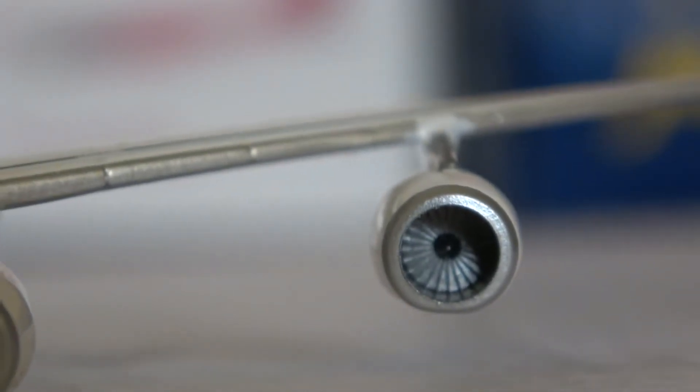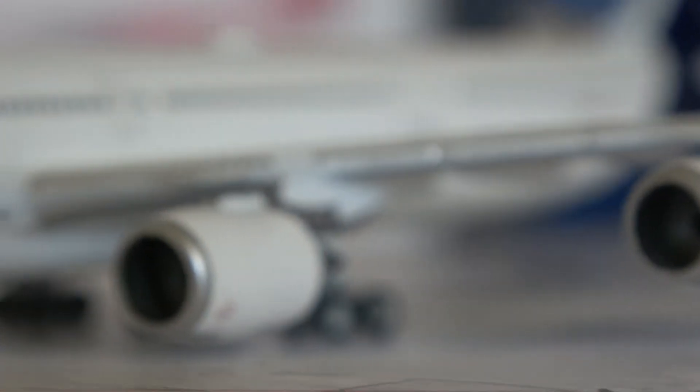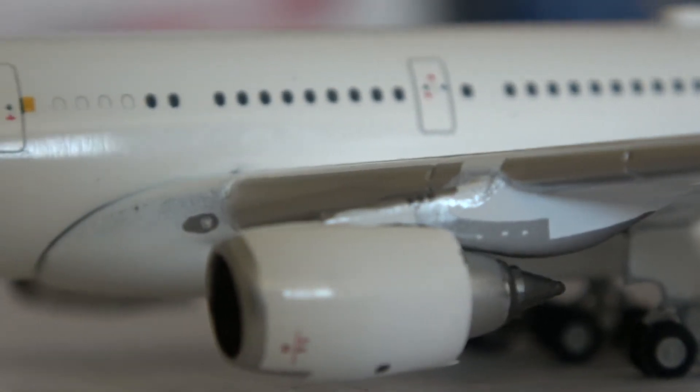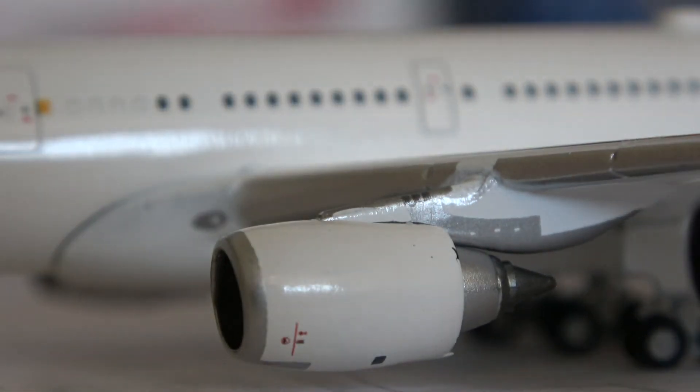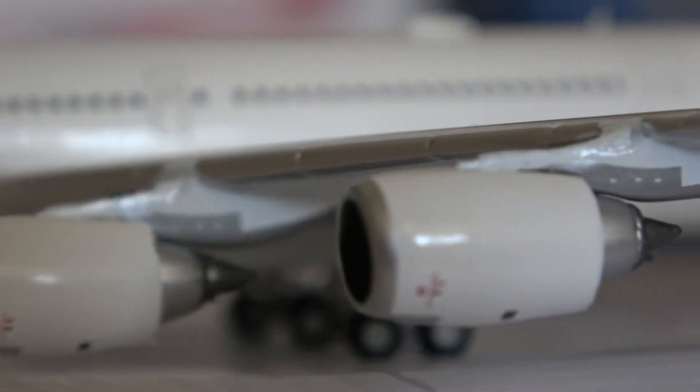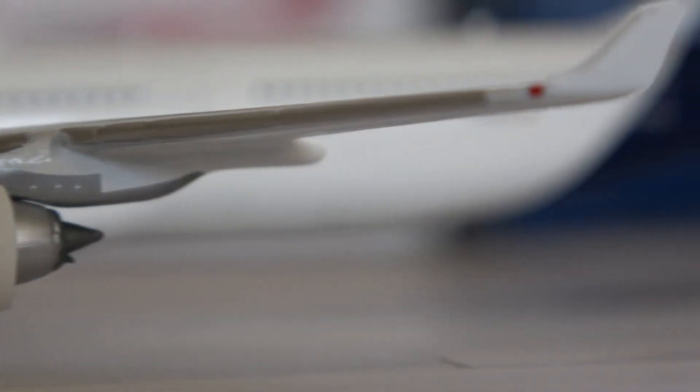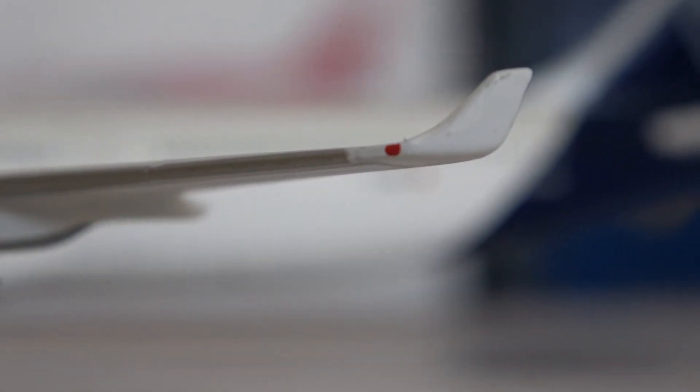These engines do not spin — it's not a 1:200 scale model where that's a feature. Taking a look at the engines, these are Rolls-Royce Trent 556-61 engines and there are four of them on this aircraft. Heading down the leading wing we get to the winglet and the red navigation light.